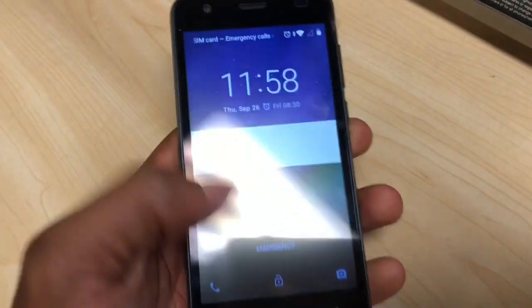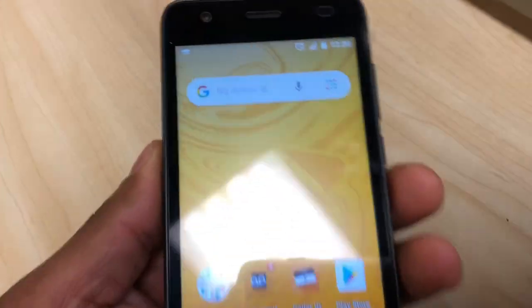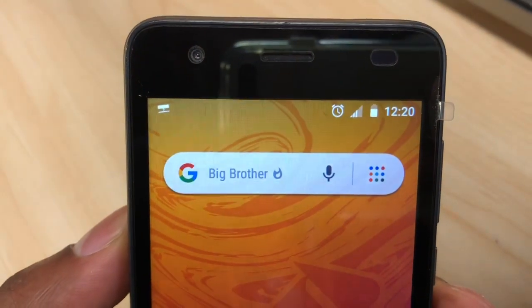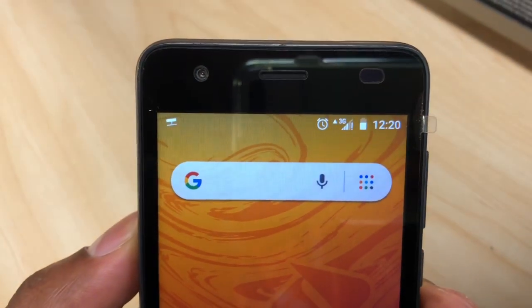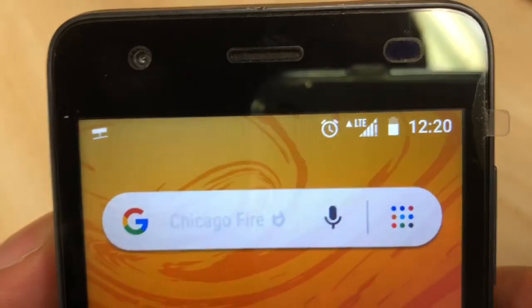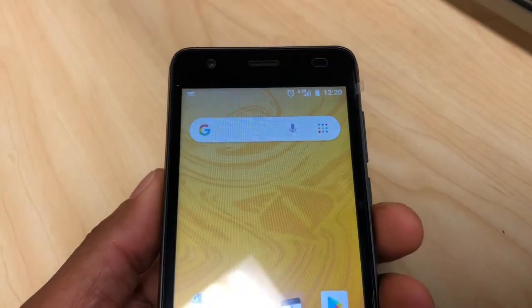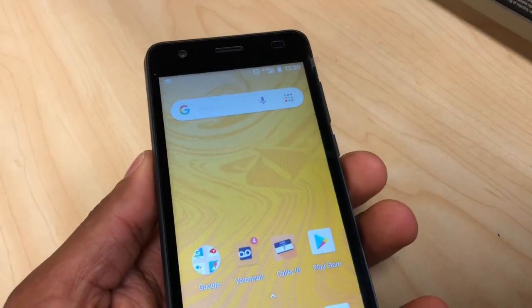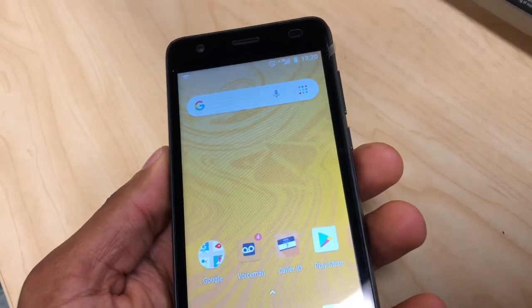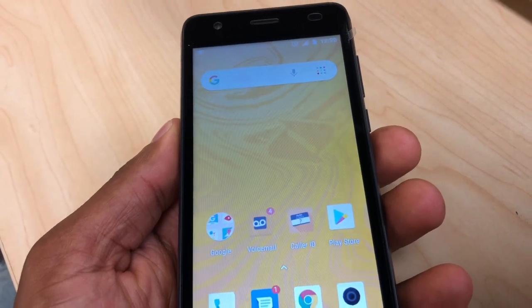Once your phone is on, just unlock your phone and turn off the Wi-Fi, then wait a couple of minutes. As you can see, now we have the 3G connection — it's gonna go up to LTE, which means 4G. Your phone now has internet so you can do anything you want without Wi-Fi. That's it for now — if you have any questions please let me know, and don't forget to subscribe to my channel and share the video.